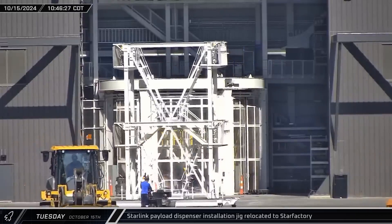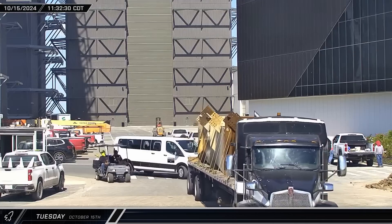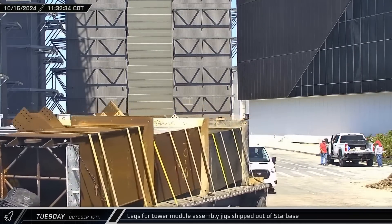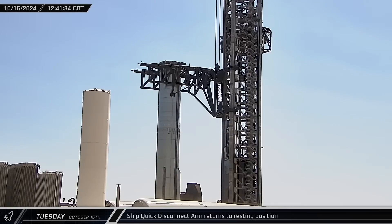Back at the build site, the payload dispenser installation jig was relocated from Mega Bay 2 to the Star Factory. Tower module assembly jig legs were trucked out of Starbase through the build site's front gate, heading off to parts unknown. The ship quick disconnect arm, which had been in the open position since Flight 5 lifted off on Sunday, was returned to its resting position on the tower.